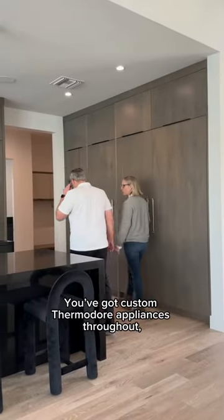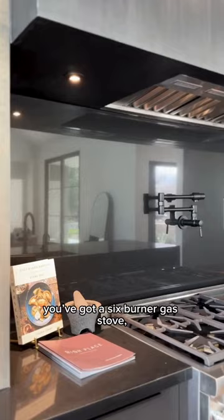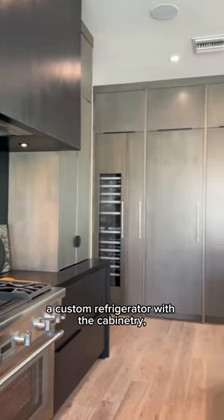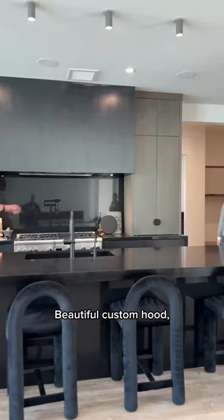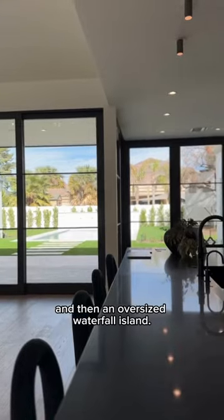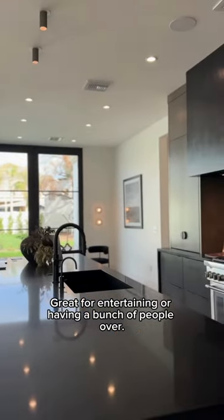You've got custom Thermador appliances throughout — a six burner gas stove, custom refrigerator with the cabinetry, beautiful custom hood, custom cabinetry again throughout, and then an oversized waterfall island. Great for entertaining or having a bunch of people over.